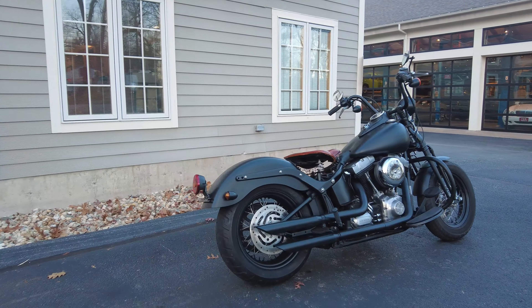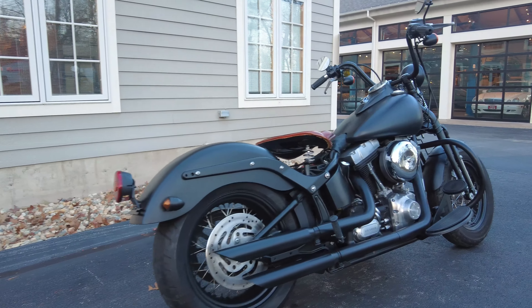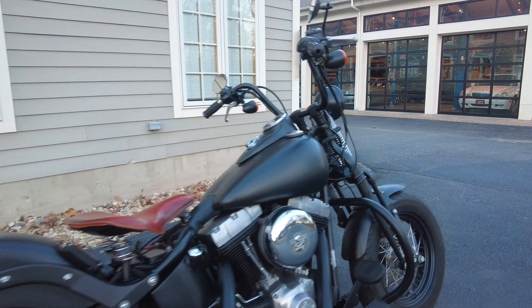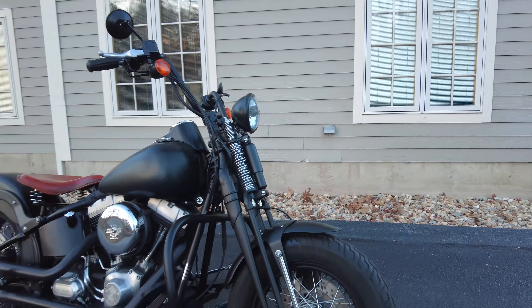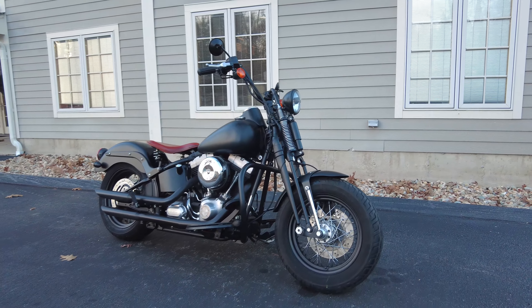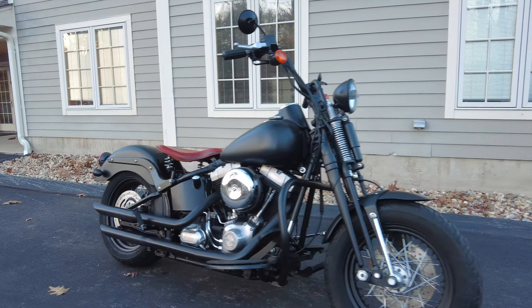Welcome to Alpha Cars and Motorcycles. Today I have a very special and really one-of-a-kind Harley-Davidson to share with you for your consideration. This is a 2010 Harley-Davidson Crossbones and it has the Springer front end. In this video we're going to talk about how we acquired this bike, a little bit of its history,